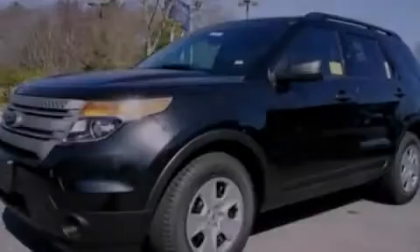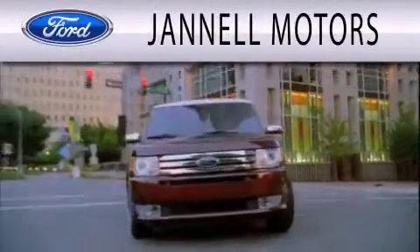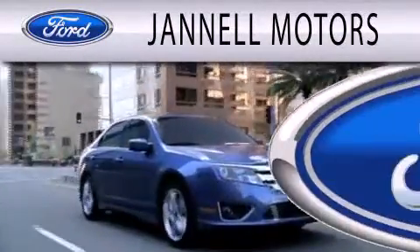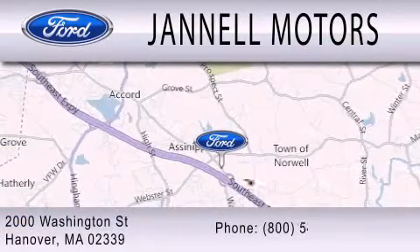Please call today to reserve this vehicle for a test drive. Janelle Motors is dedicated to doing everything possible to ensure that the experience you have selecting your next vehicle is as pleasant as possible. We are located at 2000 Washington Street in Hanover.